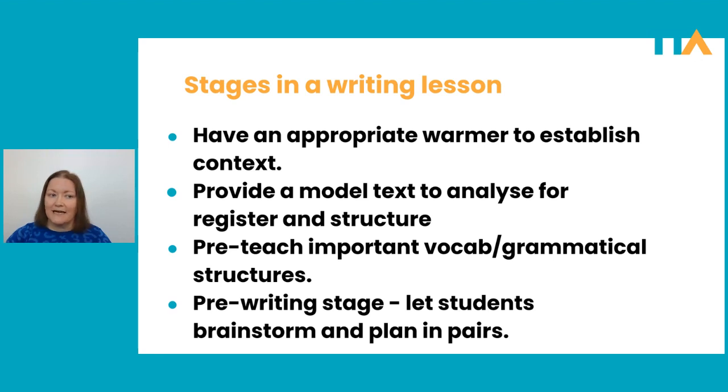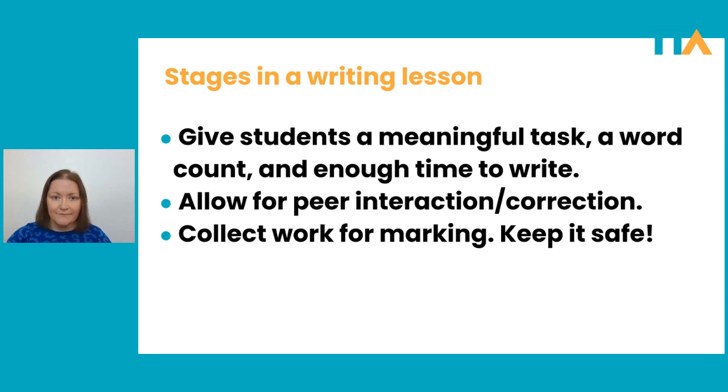Students have thought of the context, they've seen a text, you've given them useful language, you've made sure they have some ideas — the next thing is just to sit down and write. Depending on time constraints, you might have students write in the classroom there and then, or you might give the actual writing for homework. But wherever students do the task, you need to give them a meaningful task, and really importantly, you've got to give them a word count.